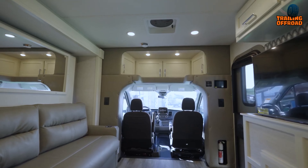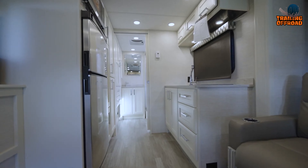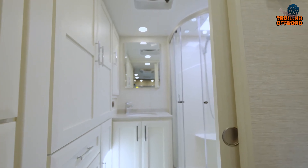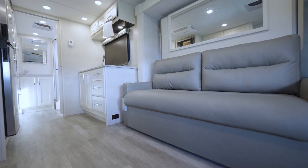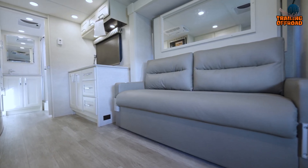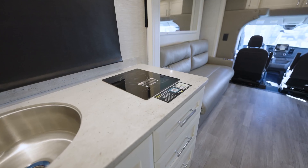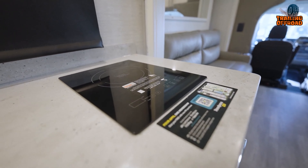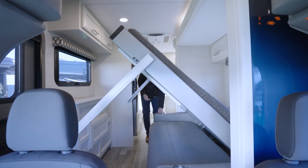Inside, the handcrafted cabinetry and solid surface galley countertop offer a sleek and elegant look, while LED lighting and accent lighting in the lounge, galley, and bedroom add a touch of ambiance and sophistication. The Tiffin Motorhomes Midas is also equipped with powered roof vents, ensuring fresh air circulates throughout. The galley kitchen features a stainless steel convection microwave and a one-burner induction cooktop. In the bedroom, you'll find a queen-size Murphy bed with a sofa, providing both comfort and convenience.